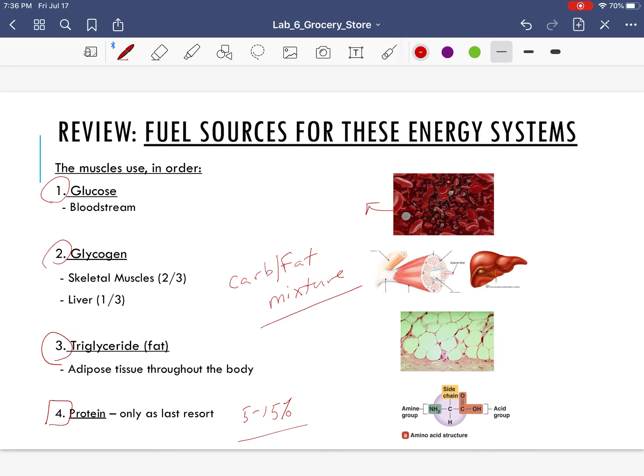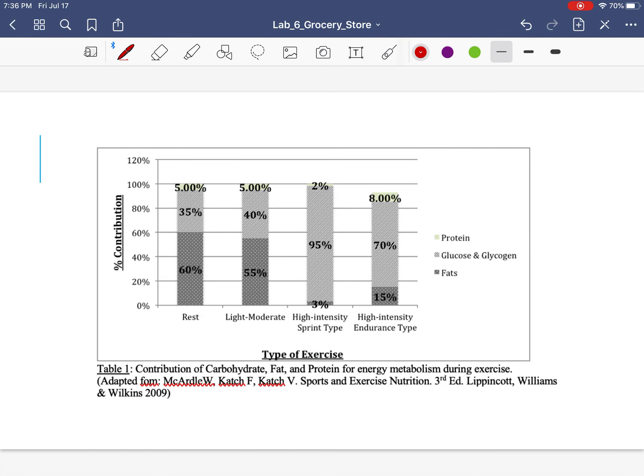Our muscles will as quickly as they can start to burn fat, so inevitably we're burning some kind of carb-fat mixture. If it's a shorter high intensity activity, we're going to be burning many more carbs and less fat. If it's a lower intensity, long duration exercise, we'll be burning more fat with a little bit less carbohydrate. We tend to burn a carbohydrate-fat mixture and don't use much protein.